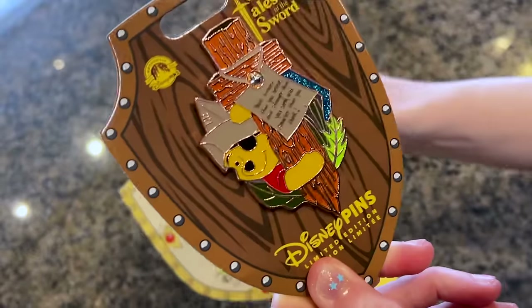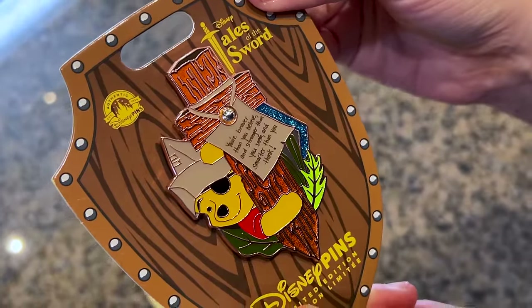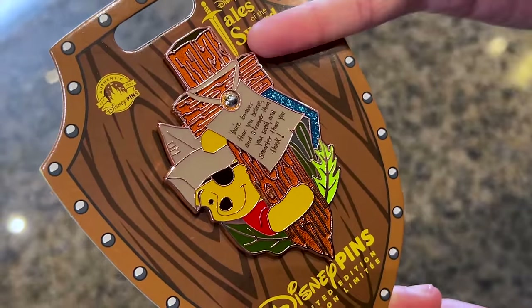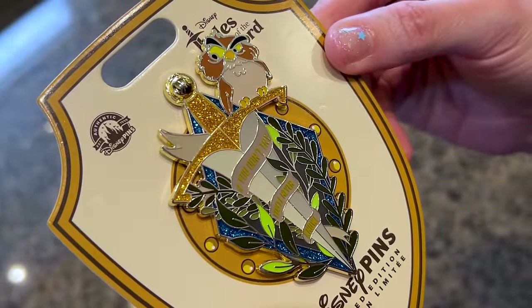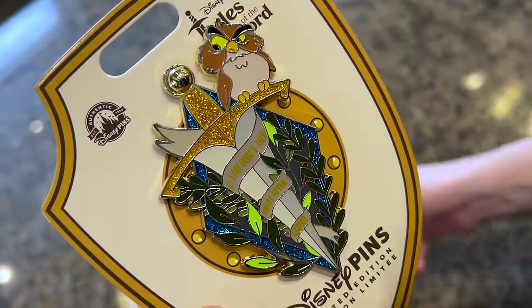This one, you guys are going to gasp — it is Winnie the Pooh. 'You're braver than you believe and stronger than you seem and smarter than you think.' He's wearing a little eye patch — how cute — and his sword is made of wood. And here from the Sword in the Stone: 'If you don't try, you'll never know.' I love the quote they chose for this one.